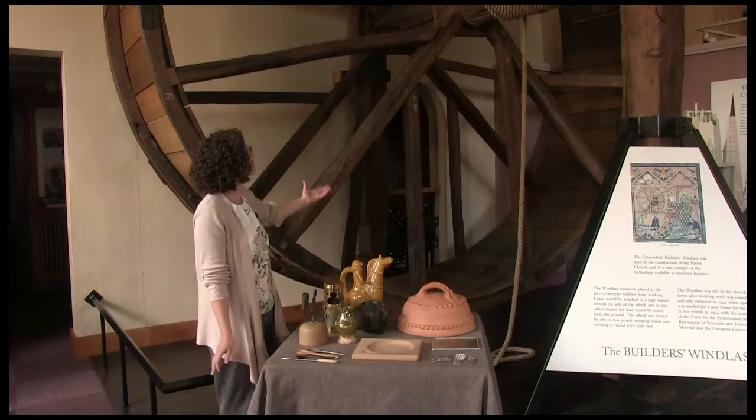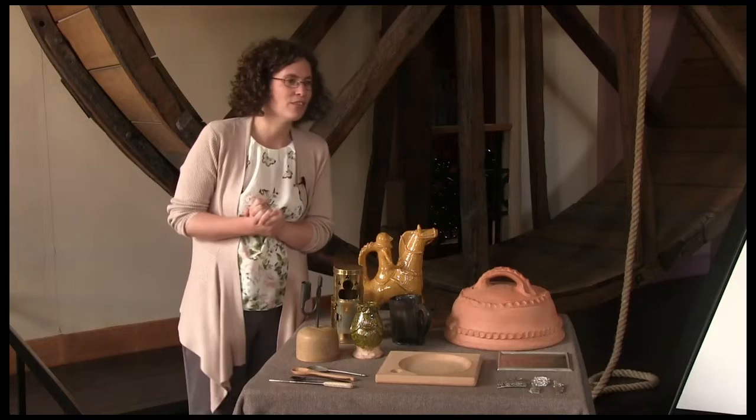Hello, I'm Maria Barnes, I'm the Collections Officer at Chesterfield Museum and I'm stood here in front of one of Chesterfield's most impressive medieval objects.